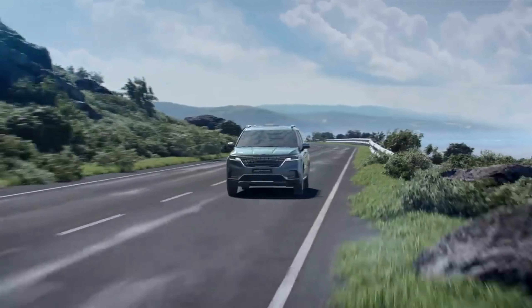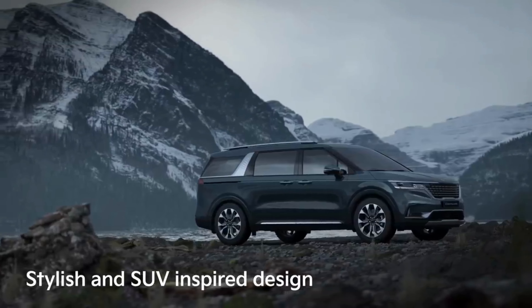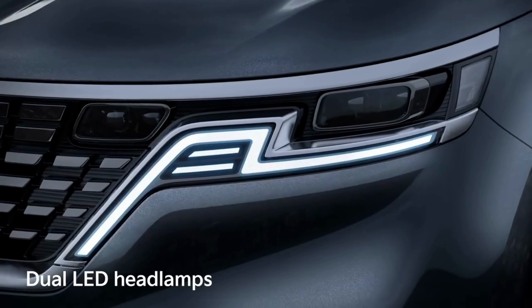The new Kia Carnival was launched in the South African market in 2021 and is continuing to be a standard bearer in the MPV market. The vehicle is stylish and has an SUV-inspired design which comes from the new Kia Sorento and Hyundai Santa Fe.